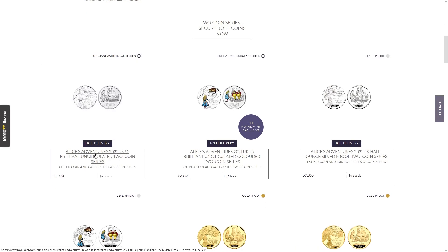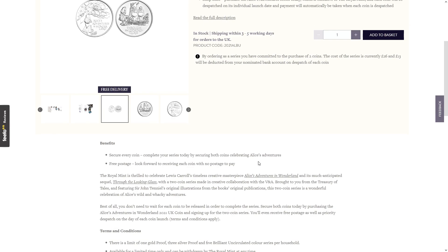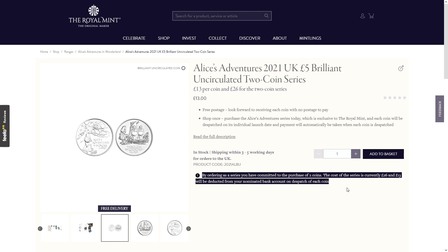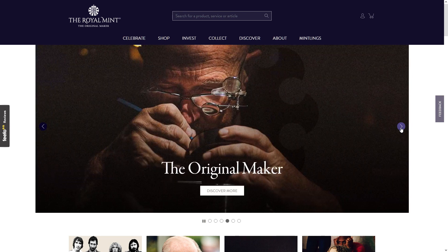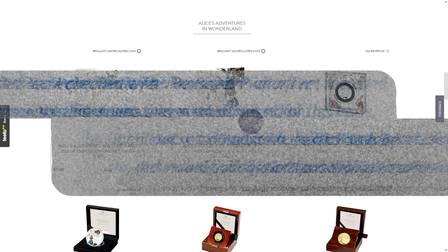We'll try for the third and final time — click on the actual set and finally it takes you through to the page you should have been taken to in the first place. Except I don't want the series. What if I just want to buy one coin? Ordering a series commits you to the purchase. Going back and clicking the individual coin takes you to a generic page with no link to the coin you actually want to buy. That is not sensible, logical, or in anybody's interest.